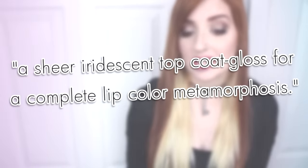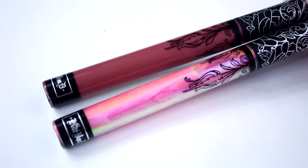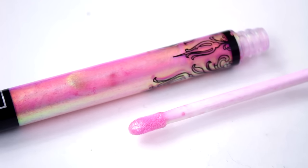It is said to be a sheer iridescent top coat gloss for a complete lip color metamorphosis. The packaging is identical to the brand's standard liquid lipsticks — it's a long, thin plastic tube with a velvet doe foot applicator.